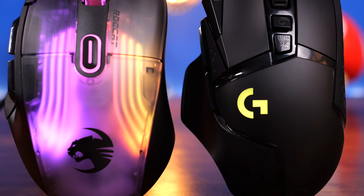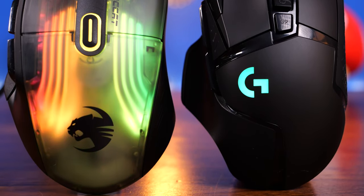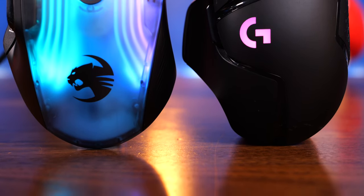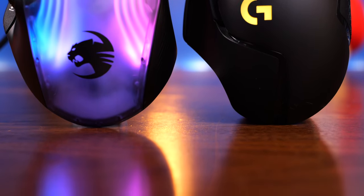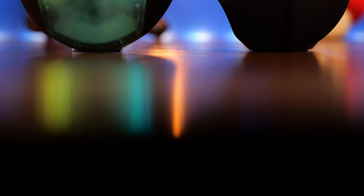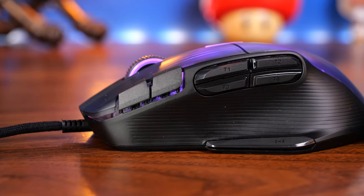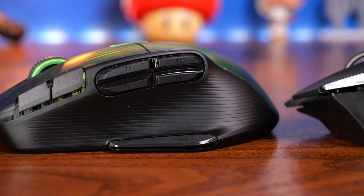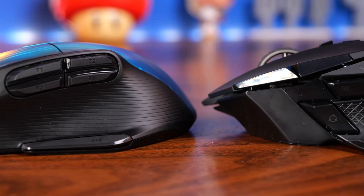Also striking is that 3D RGB lighting on the Kone XP, which makes it very unusual and very nice. Specs-wise they're also quite similar: the G502 has 25,000 max DPI, the Kone XP goes up to 19,000. The Kone XP has 50 G's of acceleration; the Logitech G502 Lightspeed has 40. And you'll see from the sides that they both have a mass of buttons.